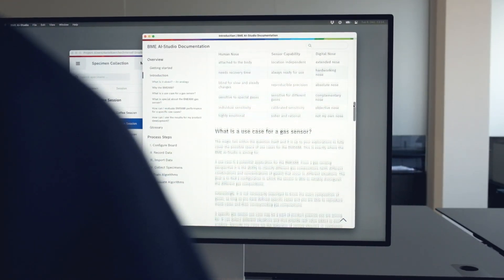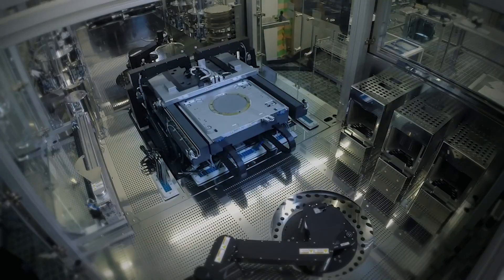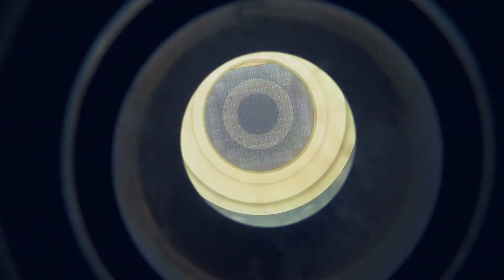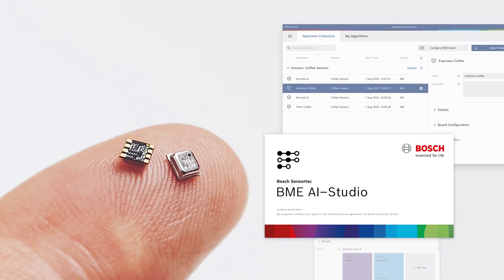Bosch is continuing to push AI forward. And with the BME AI Studio, our customers can now bring Sensor AI into their own products.